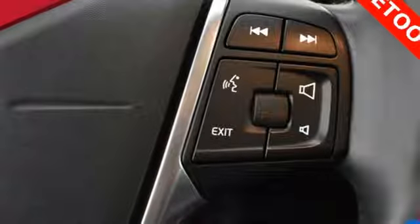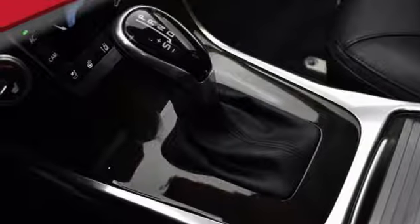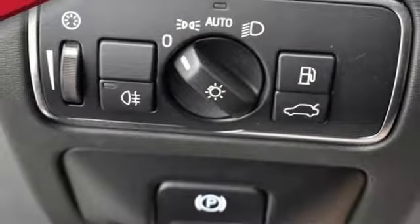Plus, with climate control, a multi-function steering wheel, rain-sensing wipers, and Bluetooth connectivity, you'll be riding in comfort and style.